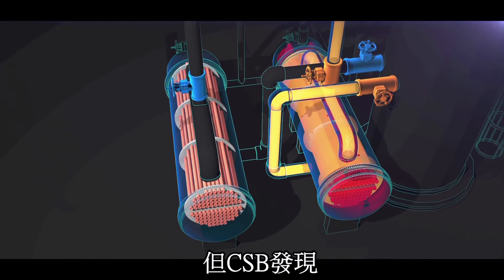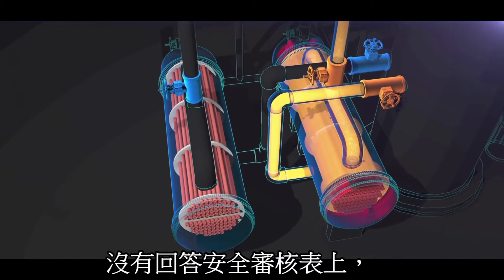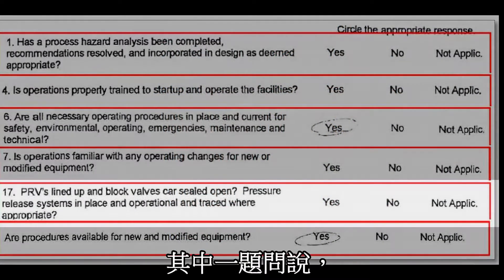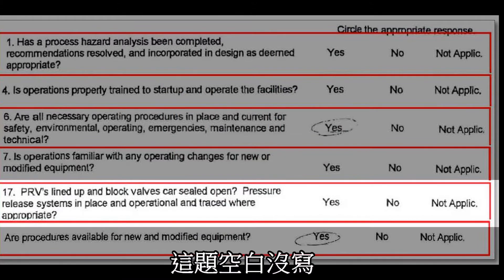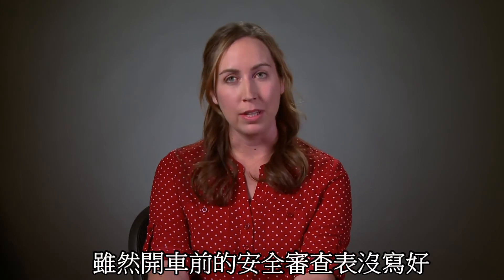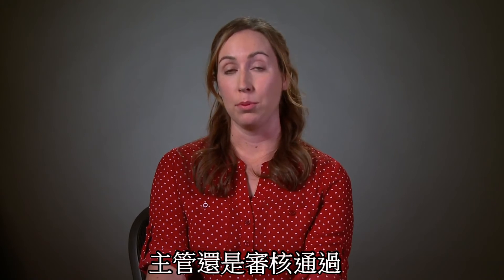But the CSB found that Williams reviewers did not respond to key process safety questions on the form. One of those questions asked: 'Are pressure relief systems in place and operational?' That answer was left blank. Even though the pre-startup safety review document was incomplete with unanswered questions, management approved the form.